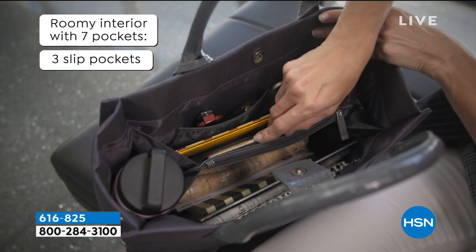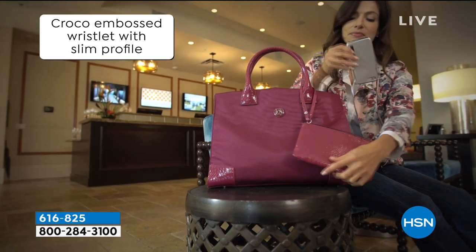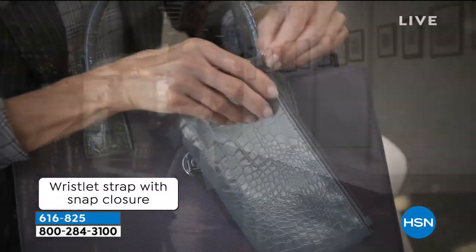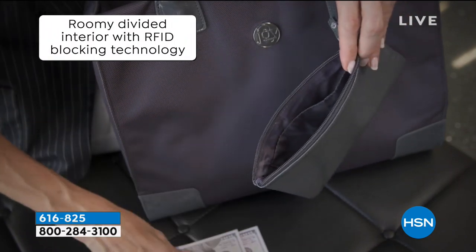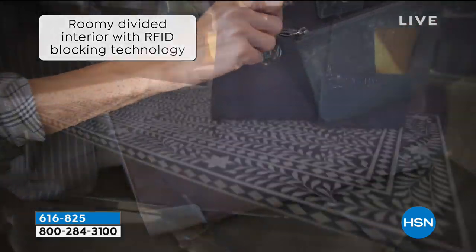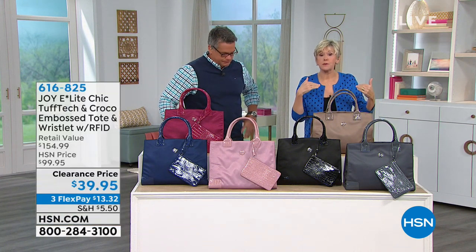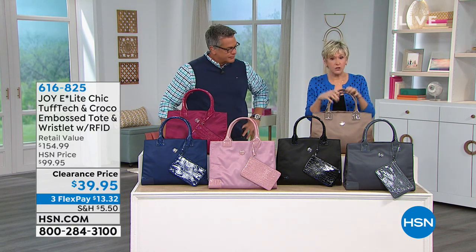The lovely Deb Byers is with us — two times I get to work with you in one week! We have a whole hour featuring beautiful bags and luggage. The quality and details are amazing, yet you're not going to pay a premium today. Joy took the best of what she saw when she traveled and built her own line. She's our travel ambassador, traveling every week and incorporating everything she learned into new products.